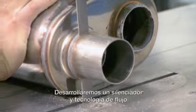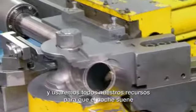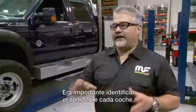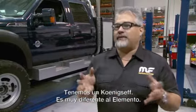We will develop very specific mufflers and flow-through technology that uses all the engineering we do here to make sure that the car sounds as evocative as possible. It was critical for us to identify the right sound for the right car. That muscle car needs to sound like a traditional muscle car. You've got a Koenigsegg that sounds tremendously different than the Sesto Elemento.